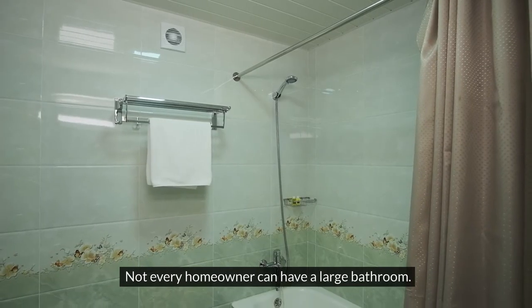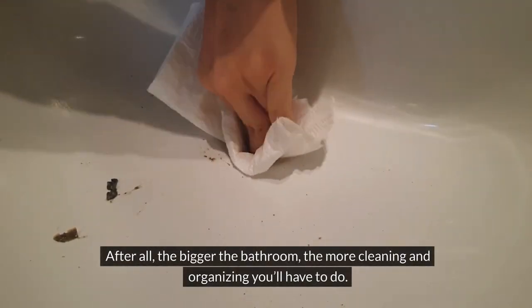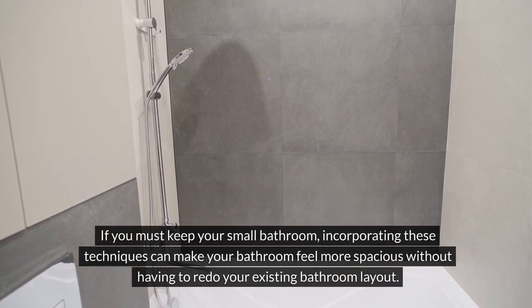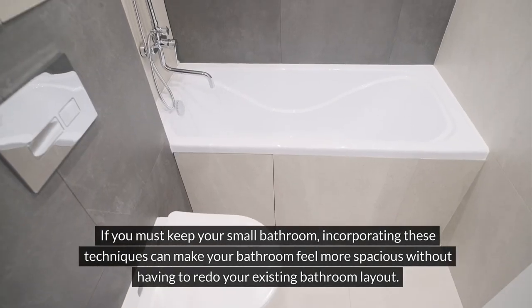Not every homeowner can have a large bathroom. Besides, it isn't always necessary. After all, the bigger the bathroom, the more cleaning and organizing you'll have to do. If you must keep your small bathroom, incorporating these techniques can make your bathroom feel more spacious without having to redo your existing bathroom layout.